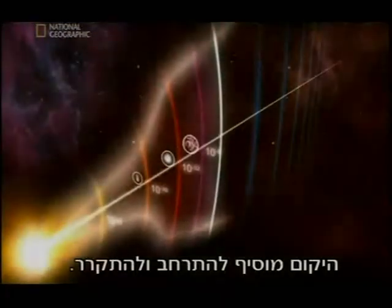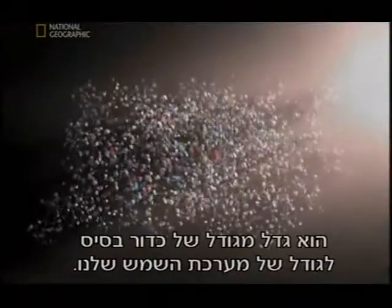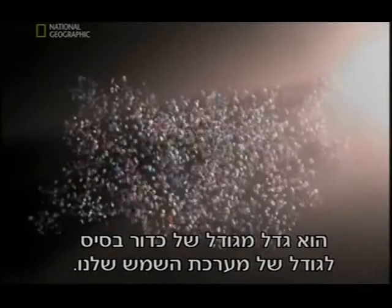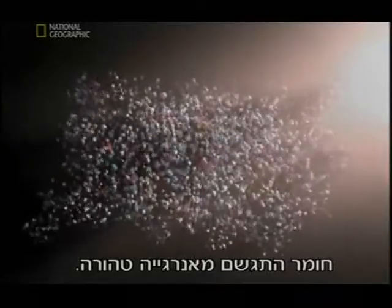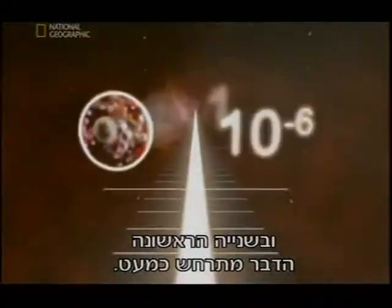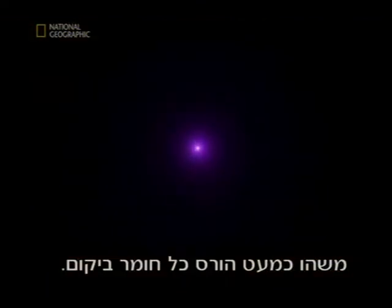As the cosmic clock reaches a millionth of a second, the universe continues to expand and cool. It grows from the size of a baseball to the size of our solar system. Matter has materialized from pure energy. But in that first second, something comes close to destroying all matter in the universe.